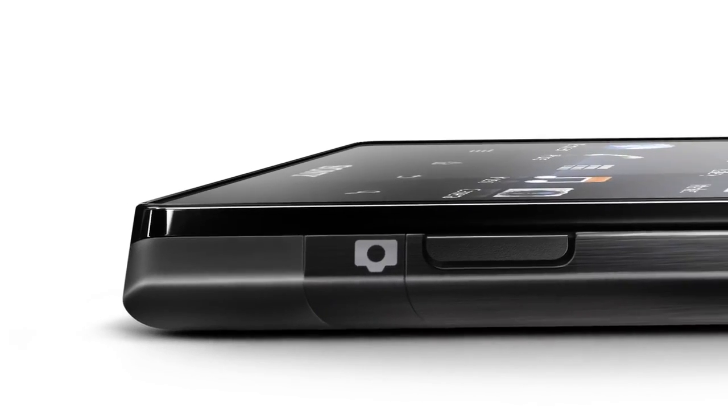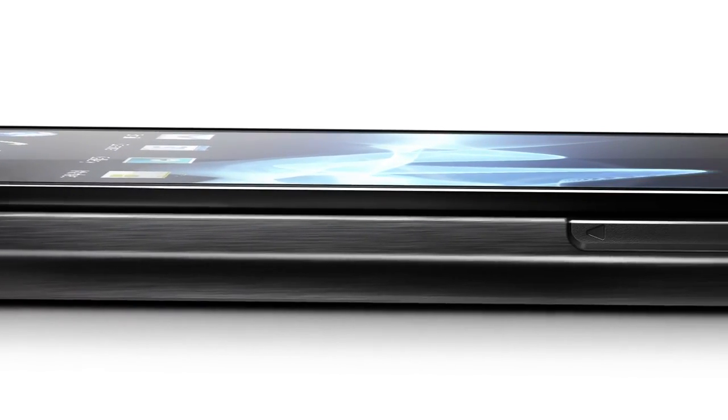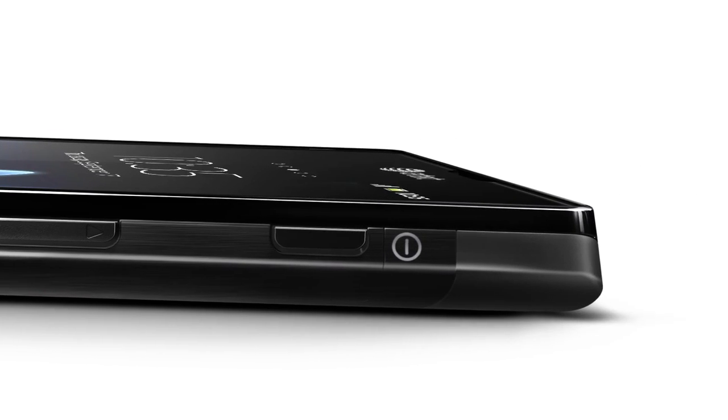The screen itself is a no air gap display. This means the content on the screen will be extremely vivid from all angles, as there is no air in between the pixels and the cover glass.